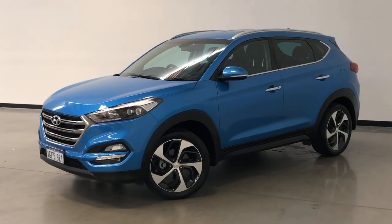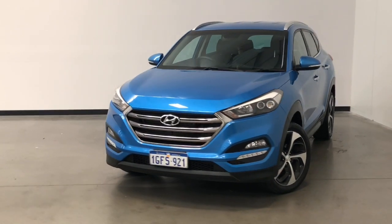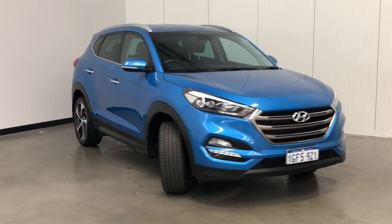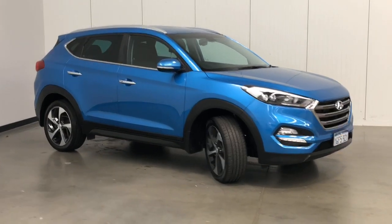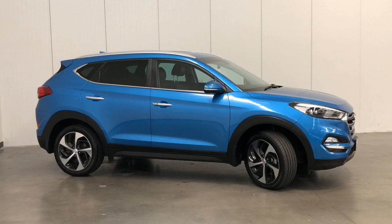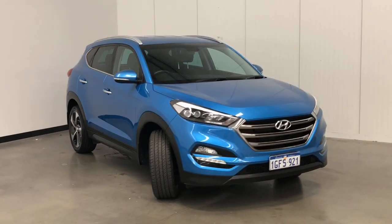Introducing the 2016 Hyundai Tucson Elite Edition. The Tucson is an all-wheel drive five-door SUV with five seats, powered by a 1.6-liter turbocharged engine that has 130 kilowatts of power and 265 newton-meters of torque via a seven-speed automatic transmission.